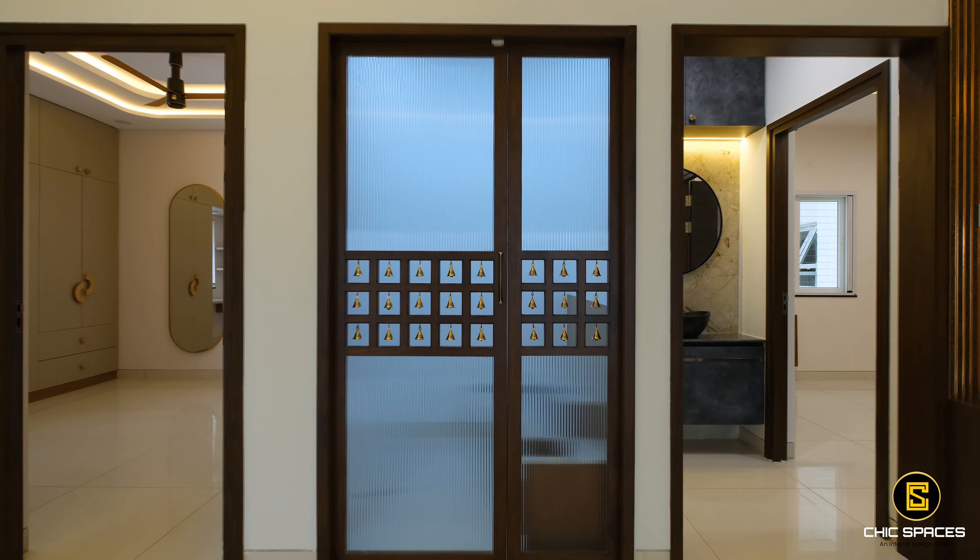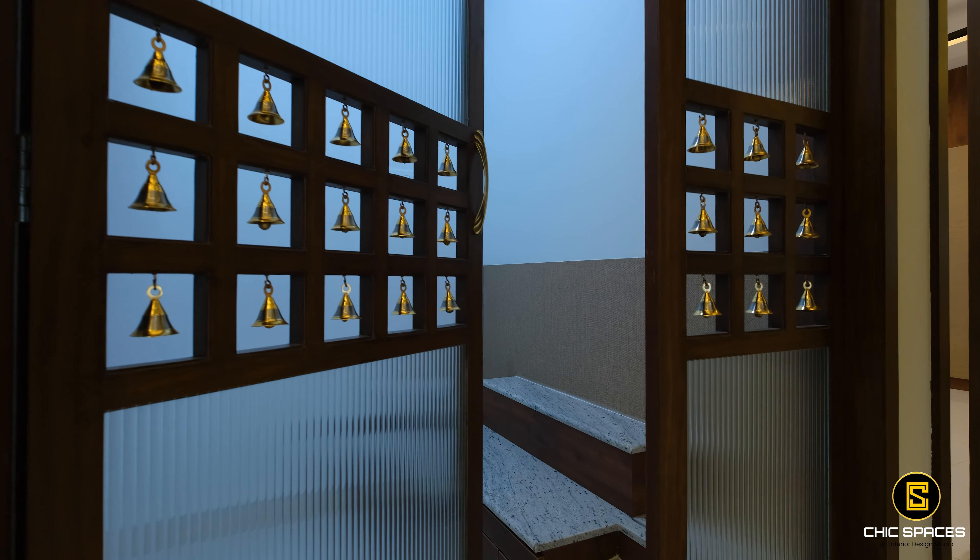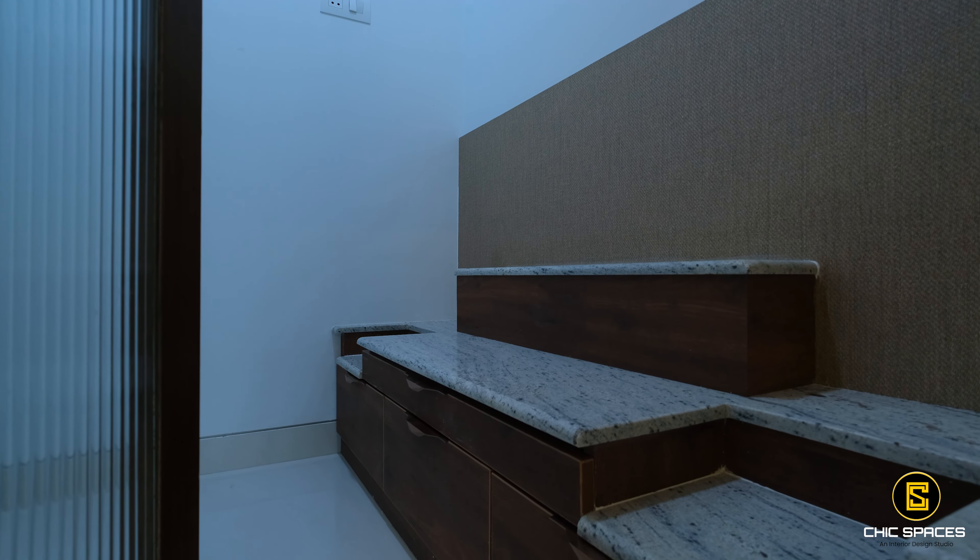The Puja counter design credits go to the homeowner himself, who envisioned the stepped structure for placing idols and Puja items appropriately.